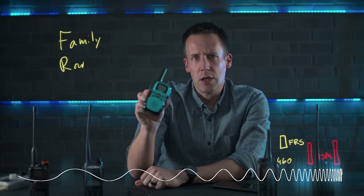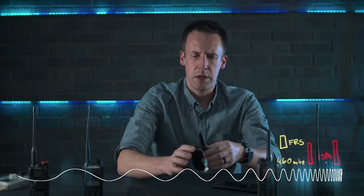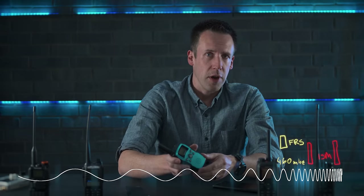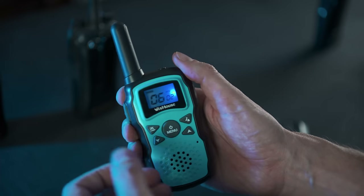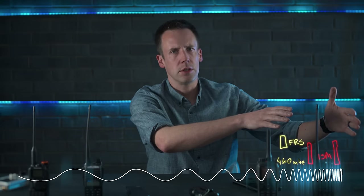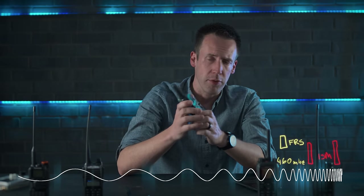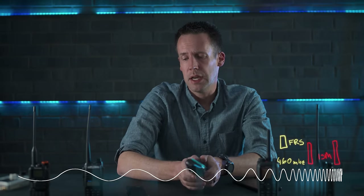You also have handheld radios like FRS, which stands for Family Radio Service — another thing you can use without any license whatsoever, because it's not allowed to use very much power. It's limited to half a watt on some channels and up to two watts on others. FRS radios give you 22 channels in the UHF area of 462 to 467 MHz. They also have to have fixed antennas that don't come off — though technically, every antenna is removable. Just ask my kids.